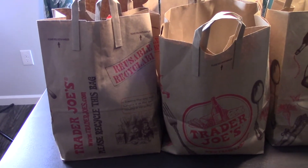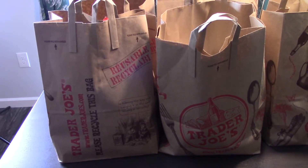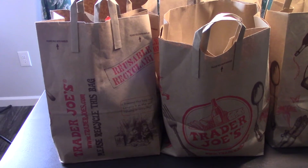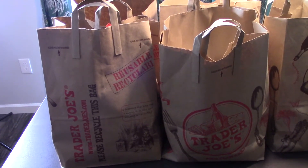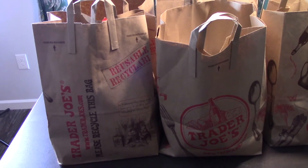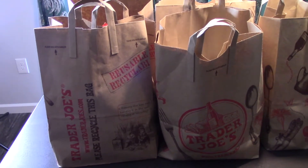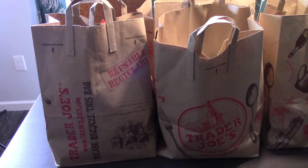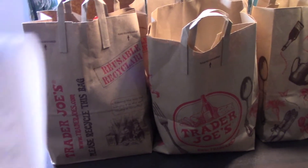Trader Joe's is about 45 minutes to an hour from where we live. We go about four times a year, but we have not gone that much since the pandemic started — I think I've only gone one time since then. So I'm going to go ahead and get everything out of these bags and go over what I got.